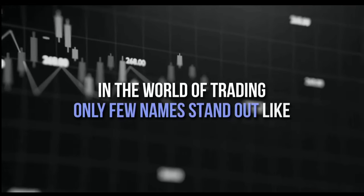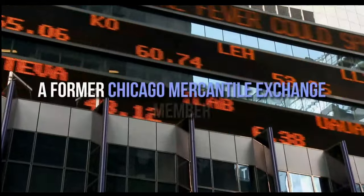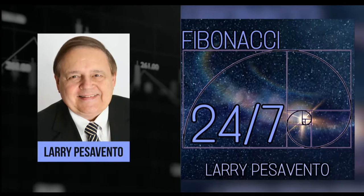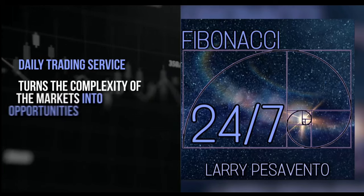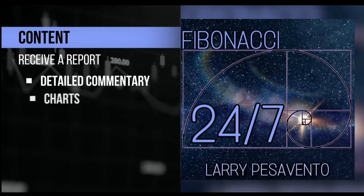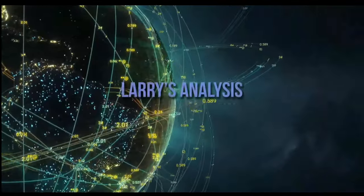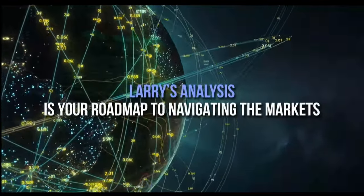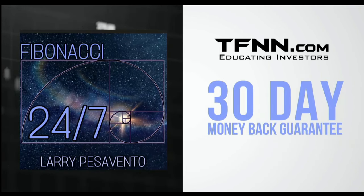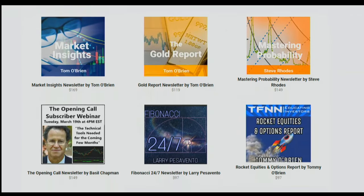In the world of trading, only a few names stand out like Larry Pesavento. A pro's pro with over 50 years of experience, Larry has seen it all — a former Chicago Mercantile Exchange member who has authored 10 books and trained over 1,000 traders. Introducing Fibonacci 24-7, Larry Pesavento's daily trading service that turns the complexity of markets into opportunities. Published every Sunday, receive a comprehensive report packed with detailed commentary, charts, and videos illuminating the patterns shaping the markets. Sign up now at TFNN.com for just $97, backed by a 30-day money-back guarantee.